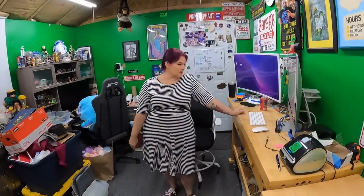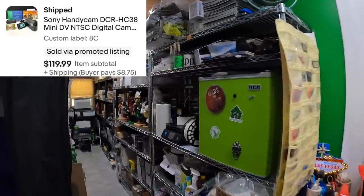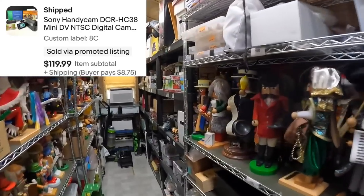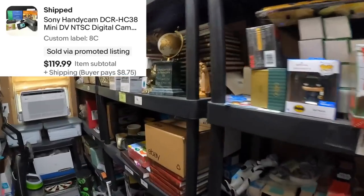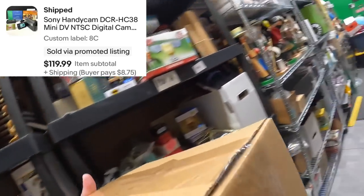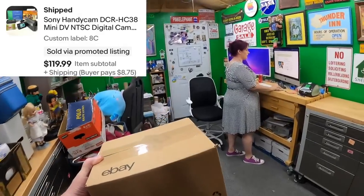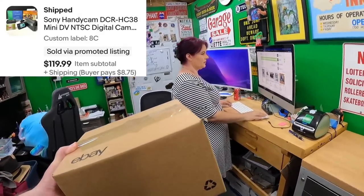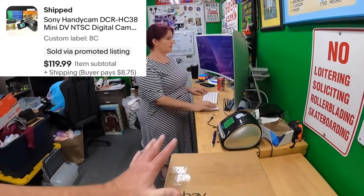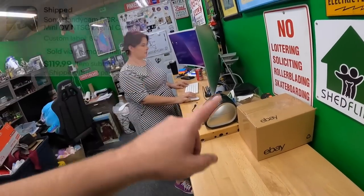First item is a Sony Handycam on eight Charlie. We have two Sonys going out - I listed two Sonys last week and we sold two Sonys. Love it. This one sold for $120 - it's the Mini DV Sony Handycam, and that one was from Kevin and Danielle's buy.